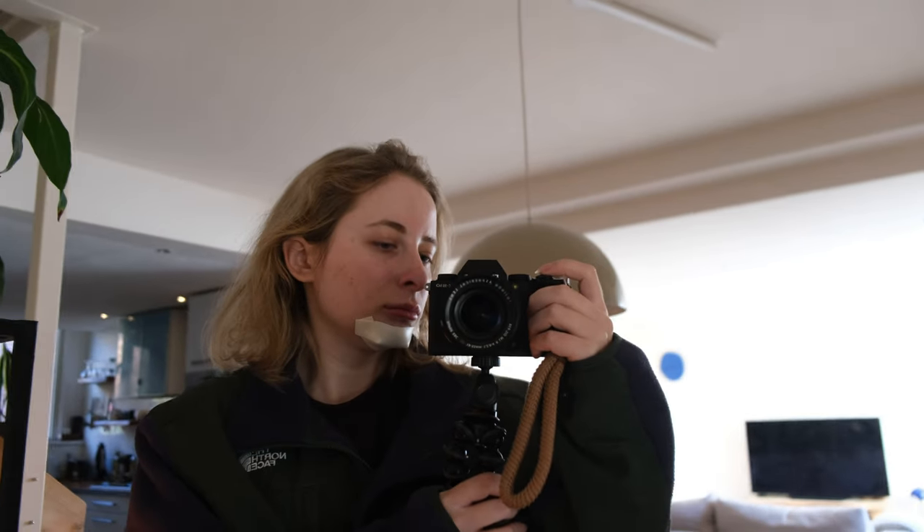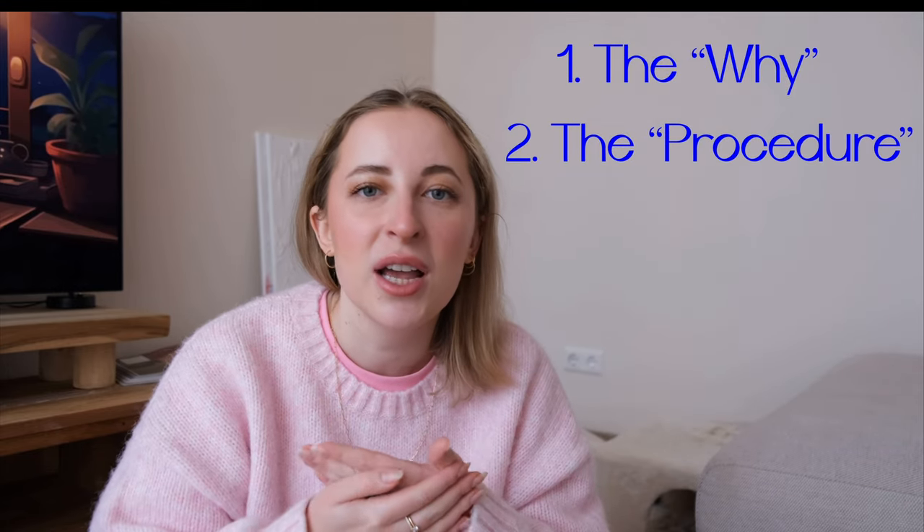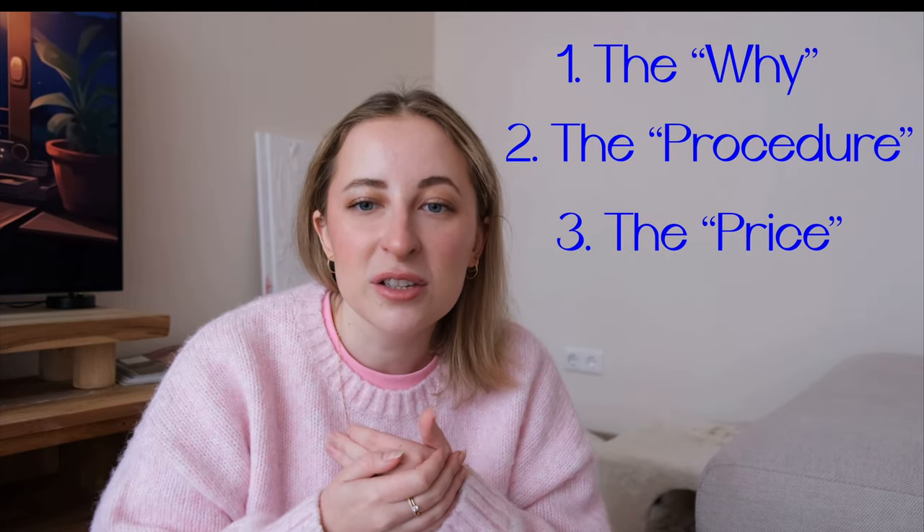But before we dive into my recovery process, let me share with you my previous video where we discussed the procedure and the price. Check that one out before watching the recovery vlog if you want. We will explore the whys behind getting the chin implant, the procedure, and what it actually costs. Hope it's going to be a beautiful journey.